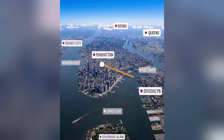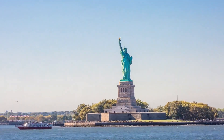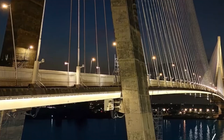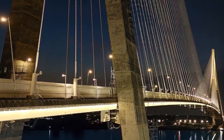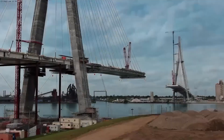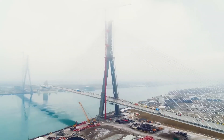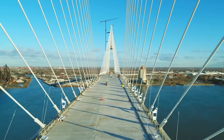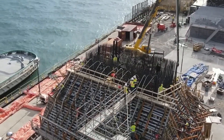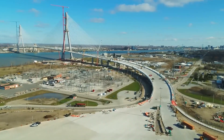Imagine a bridge so massive it could span the distance from downtown Manhattan to Brooklyn, twice. A structure so tall its towers dwarf the Statue of Liberty, and so revolutionary that it's about to transform one of the world's busiest borders forever. This is the Gordie Howe International Bridge, and after nearly two decades of planning and construction, it's finally nearing completion. But this isn't just another bridge — it's a $6.4 billion engineering masterpiece that's redefining what's possible in modern infrastructure.